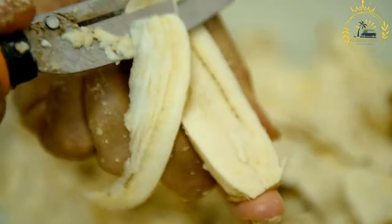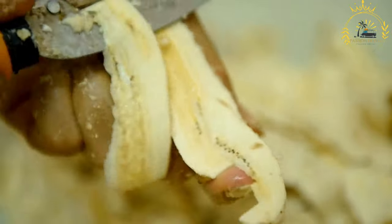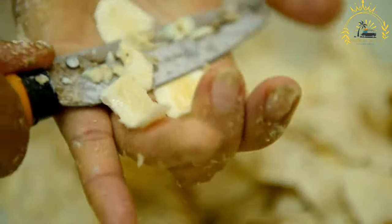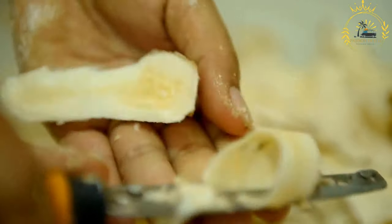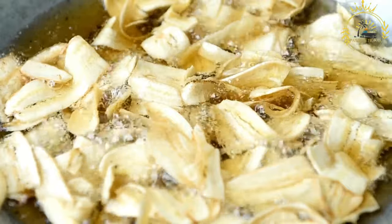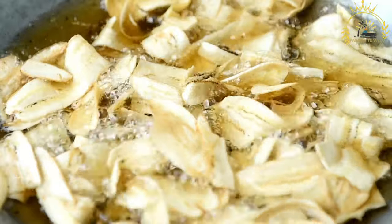Double fry method: this method involves frying the plantain slices twice. First, they are fried briefly until they just start to turn golden, then removed from the oil, drained, and allowed to cool. After a short rest, the slices are fried again until they are golden and crispy — this method yields a crispier texture. Place the fried plantain slices on paper towels to drain excess oil.